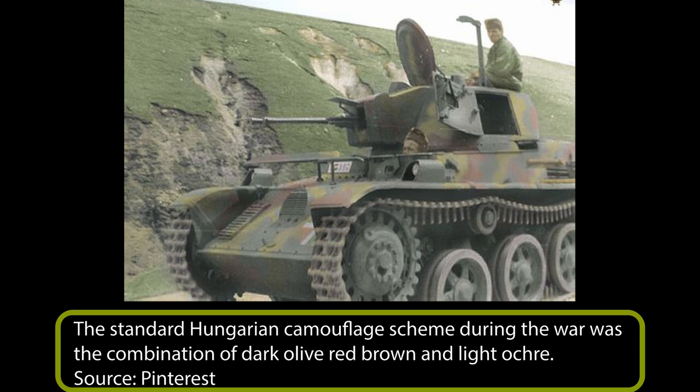Hungarian armored vehicles were painted using a base dark olive green color combined with red-brown blotches and light ochre. From 1942, camouflage began to be applied using spray equipment. In later stages of the war, some vehicles were painted either in dark green or light ochre color.